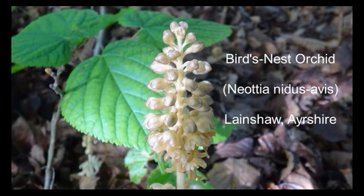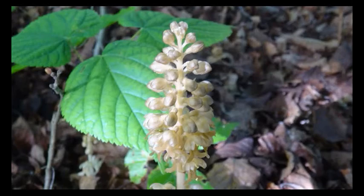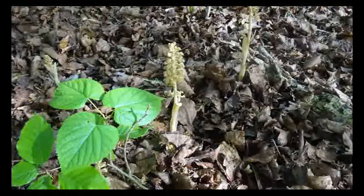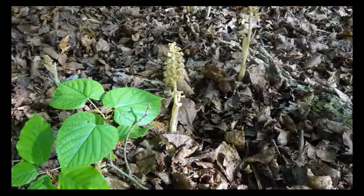This highly unusual plant is the bird's nest orchid. It's typically found in beechwoods, however it has a near threatened status in the UK. It has no photosynthetic pigments at all, so it has a sort of greyish white colour that gives it great camouflage, so it's often overlooked even when present.